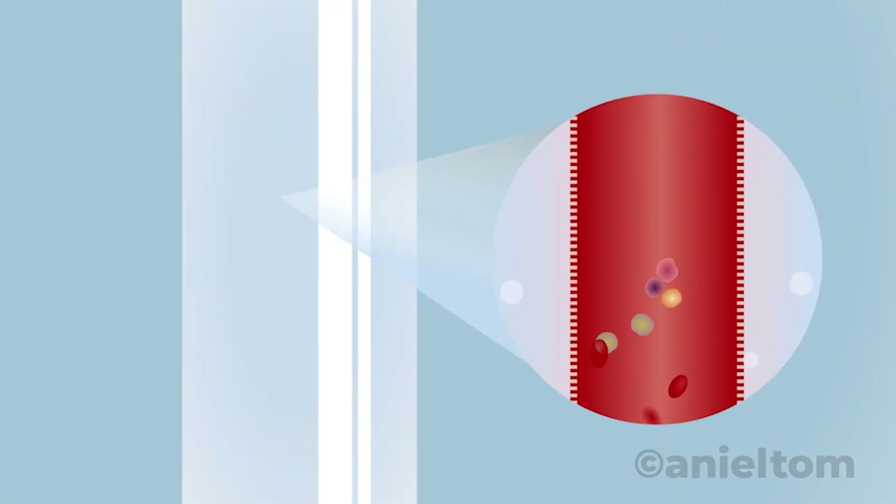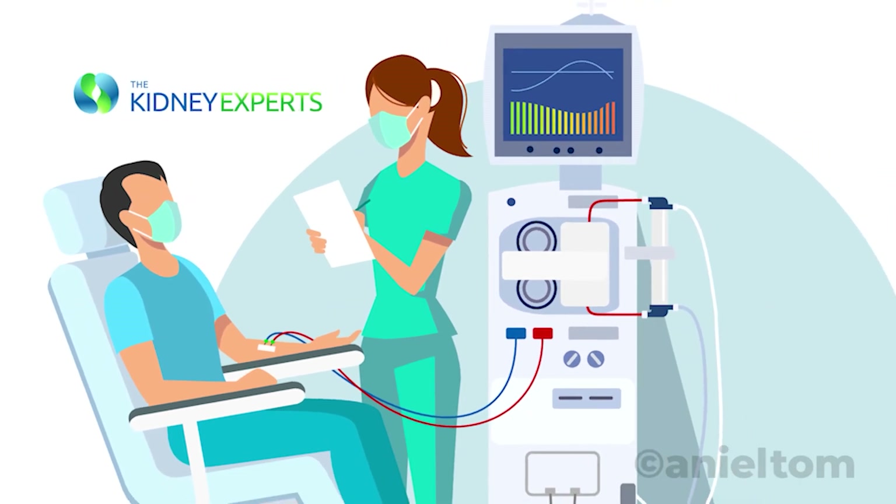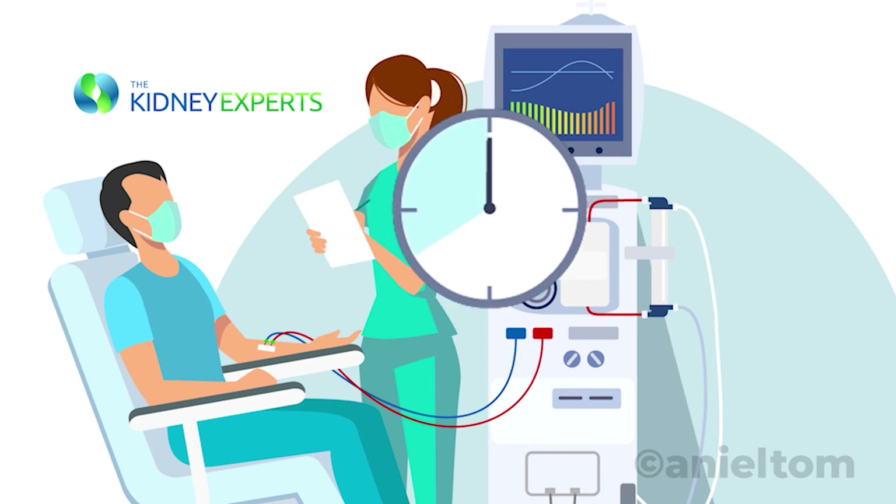Once inside the machine, blood flows within multiple tiny tubes surrounded by a dialysis solution called dialysate. Urea, potassium, and other solutes present at higher levels in the patient's blood move out to the dialysate, which is constantly replaced and discarded. Dialysis fluid contains solutes similar to those in healthy blood, and its composition is usually determined by a nephrologist based on the patient's needs.